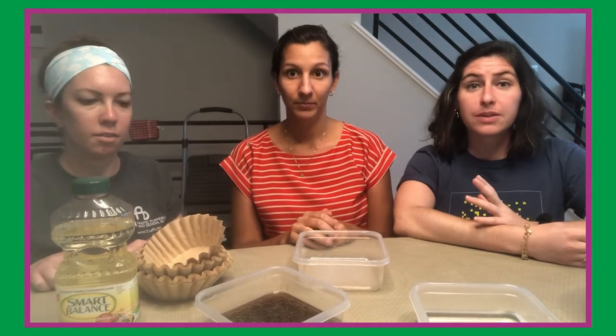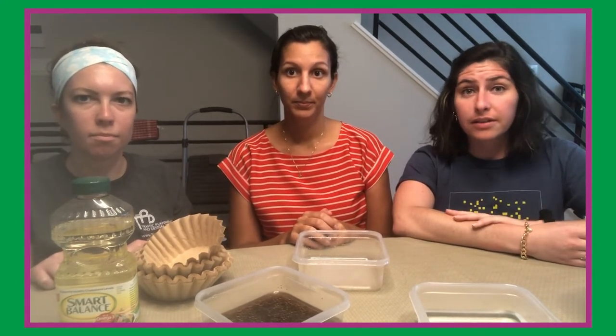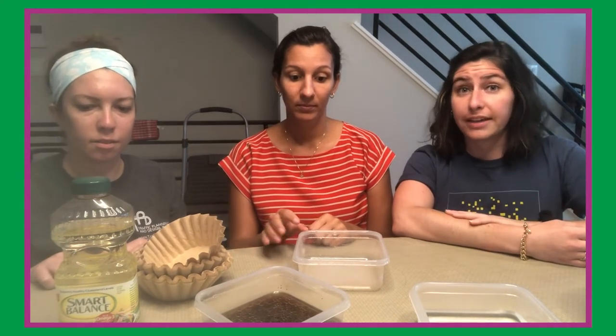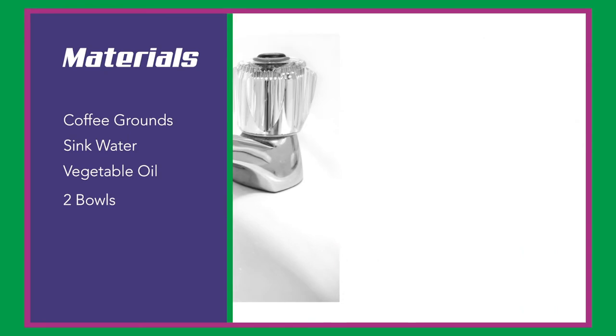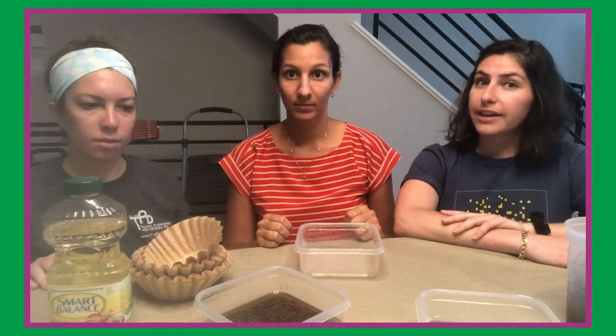Earth's natural life support system provides the clean air we breathe, the clean water we drink, and a lot of other resources humans need to survive. But sometimes when humans are using these resources, they need to be cleaned up in order to be used again. So today we're going to do an experiment using some coffee grounds, clean sink water, and some vegetable oil to simulate a wastewater treatment process to clean up water and make it safe for humans to drink again.